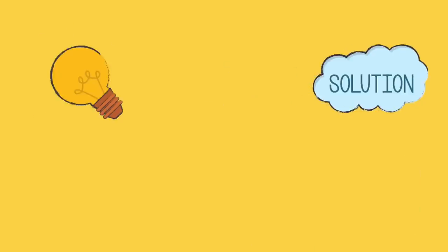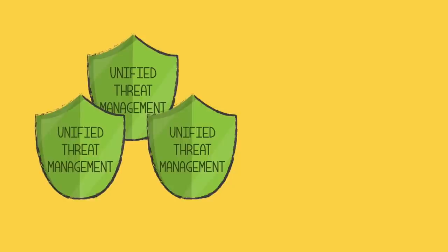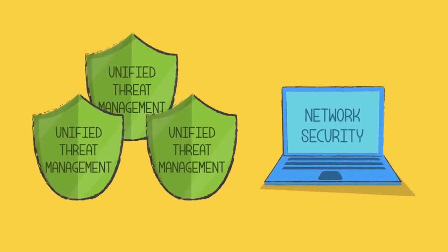The solution is unified threat management. UTMs are all-inclusive security products which control all aspects of network security through one gateway firewall application.